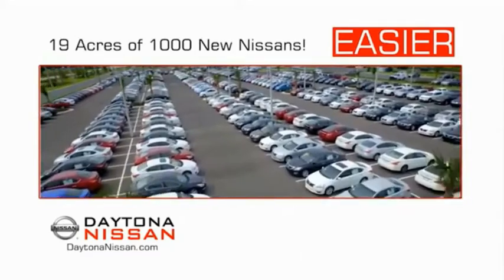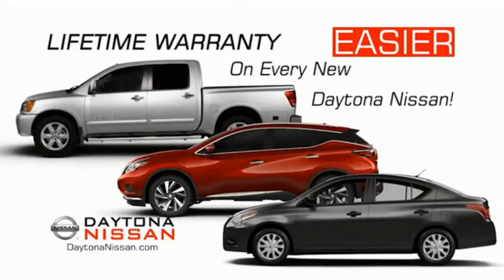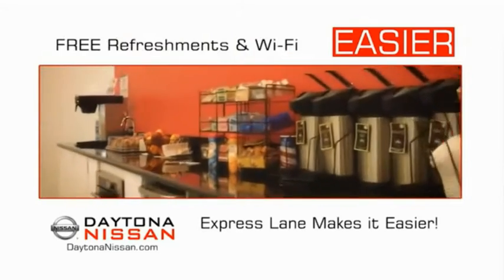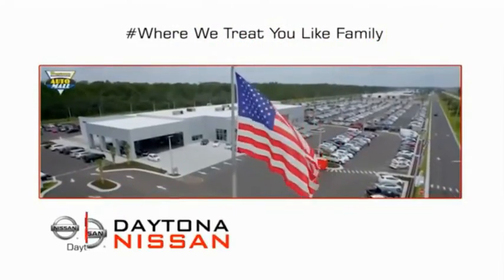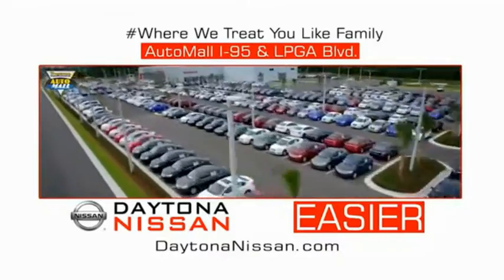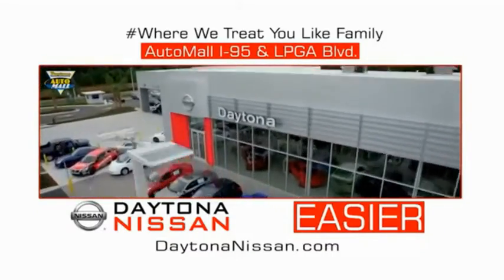Easier because 19 acres of 1,000 new Nissans means we have the right vehicle for you. Easy to own because every new Daytona Nissan comes with a lifetime warranty. Easy to service because the state-of-the-art facility and express line makes servicing any vehicle easier. Easy to enjoy free refreshments and Wi-Fi while the kids play — waiting is quick and easy. Come check out the all-new Daytona Nissan, just under the big flag at the Auto Mall, I-95 at LPGA Boulevard. Make your move to Daytona Nissan — it's easy.